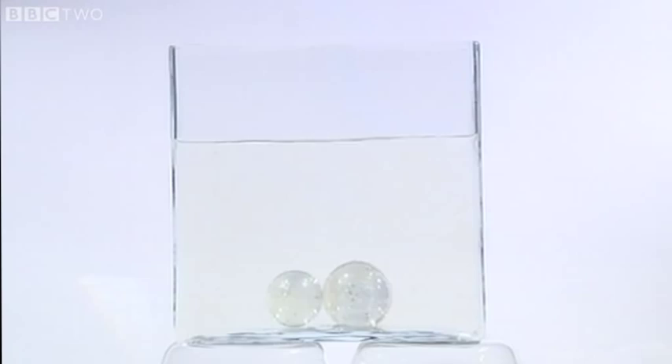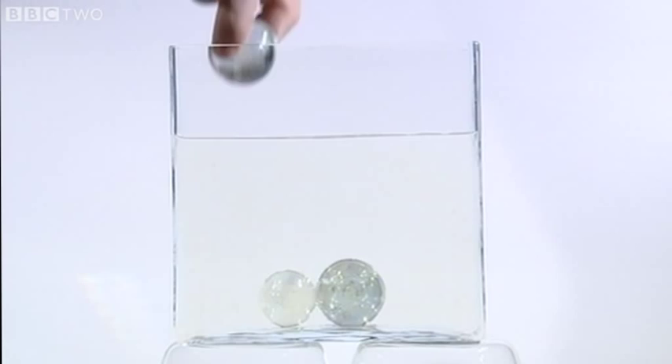Have a look at this glass tank behind you, and tell me how many balls there are in there. One. Two, three. Well done, Alan. Four. So far, so good. Five. Five. The worst episode of the national lottery.